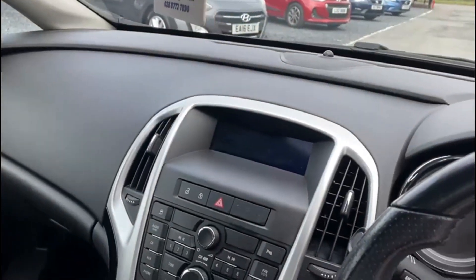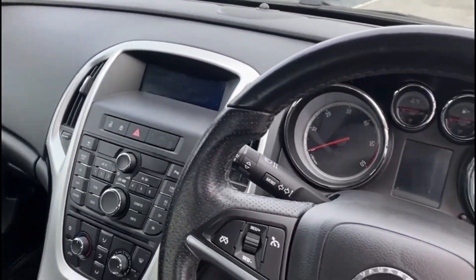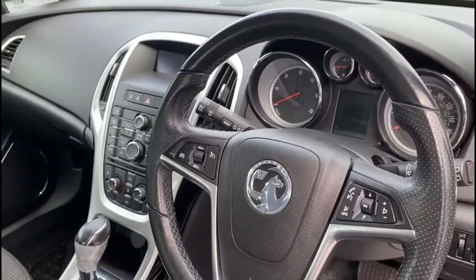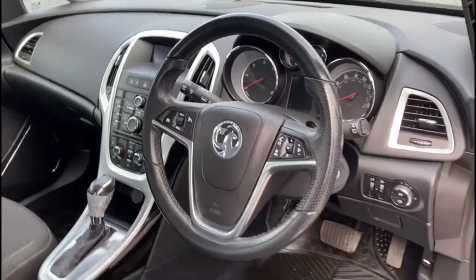The car also comes with Bluetooth hands free, cruise control and front fog lights.